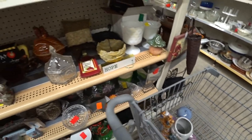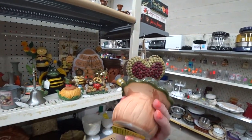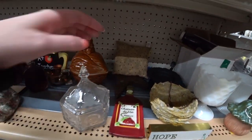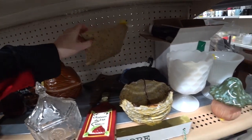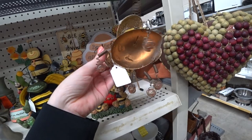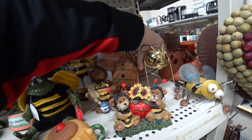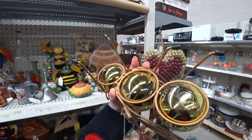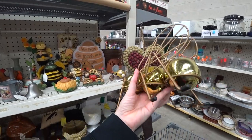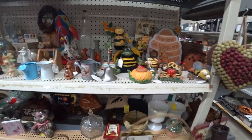I'm going to keep that out so it doesn't fall. I see a mushroom sitting here. That's really cute — would be cute sitting outside in a garden area, but I'm not going to get it. There's a little primitive pillow. Look at this bee on a big spring — oh my gosh, that is so cute. There's so much cool stuff mixed in here. It's $2 on him, but he looks newer and he's missing one of his feet, so I'm going to sit him back down.